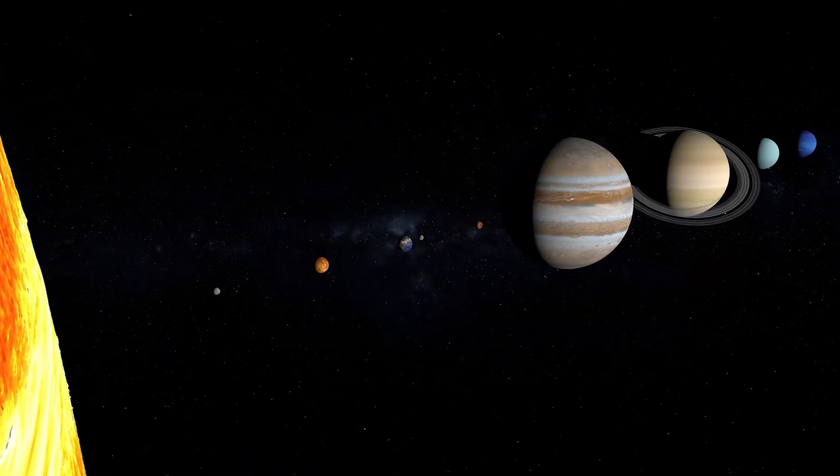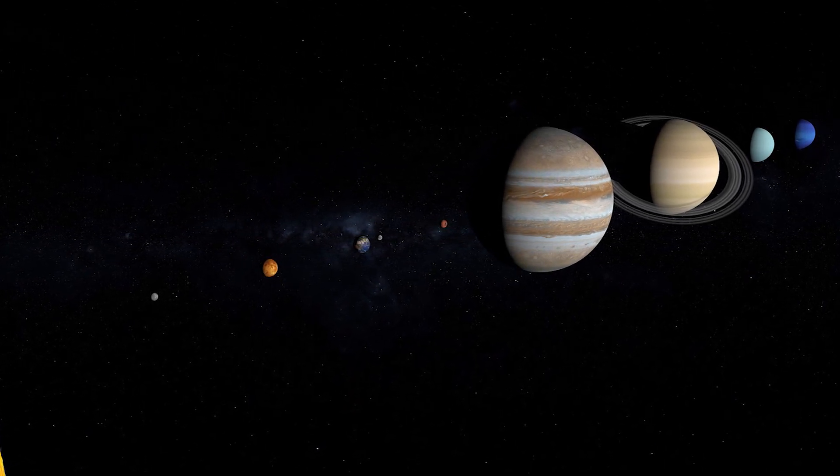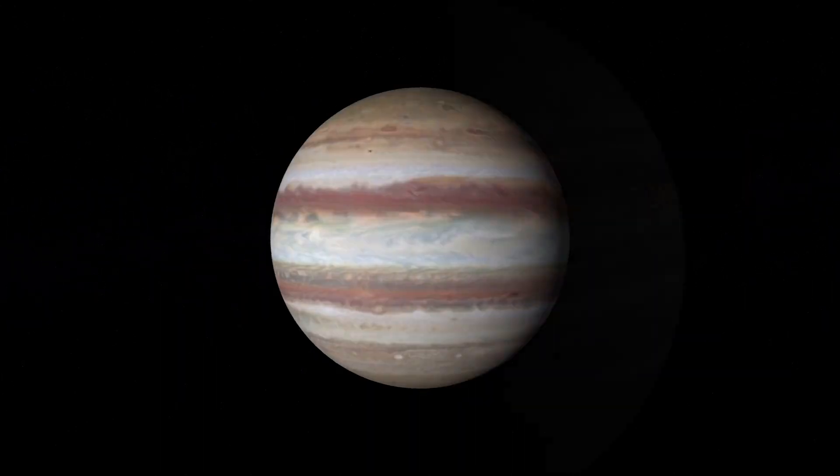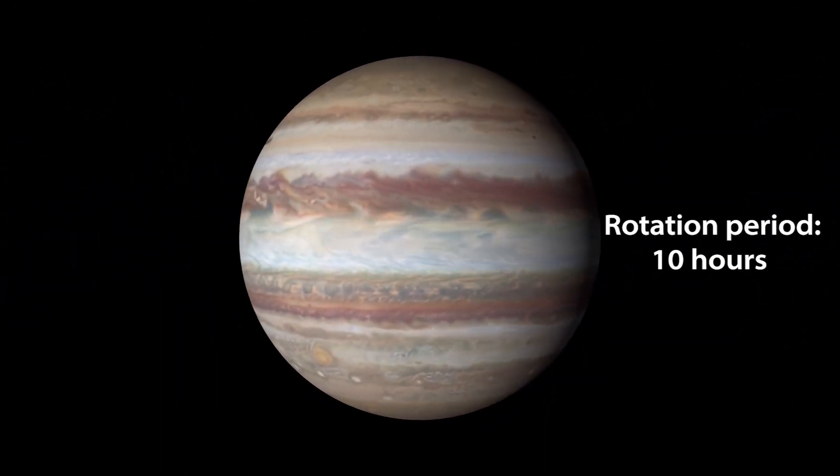Jupiter is 2.5 times more massive than the rest of the planets in the Solar System combined. Despite its bulk, though, Jupiter has a fast rotation period of just 10 hours.